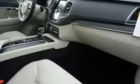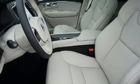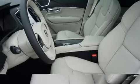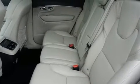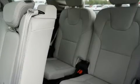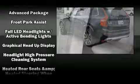Volvo ensures the safety and security of its passengers with equipment such as dual front impact airbags with occupant sensing airbag, head curtain airbags, traction control, brake assist, anti-whiplash front head restraint, ignition disabling, an emergency communication system, and four-wheel disc brakes with ABS.